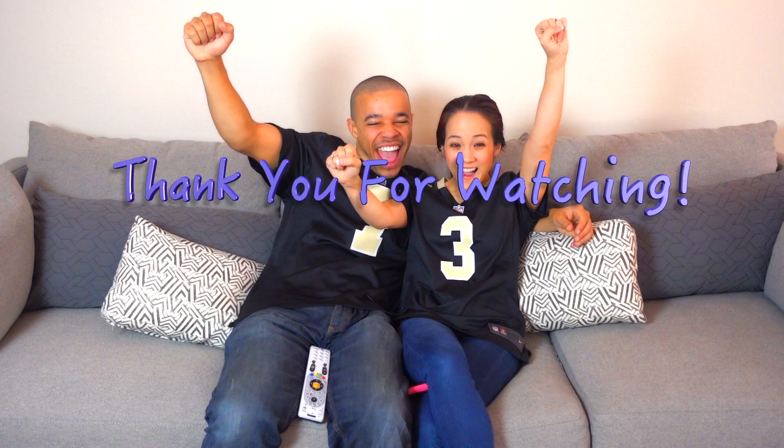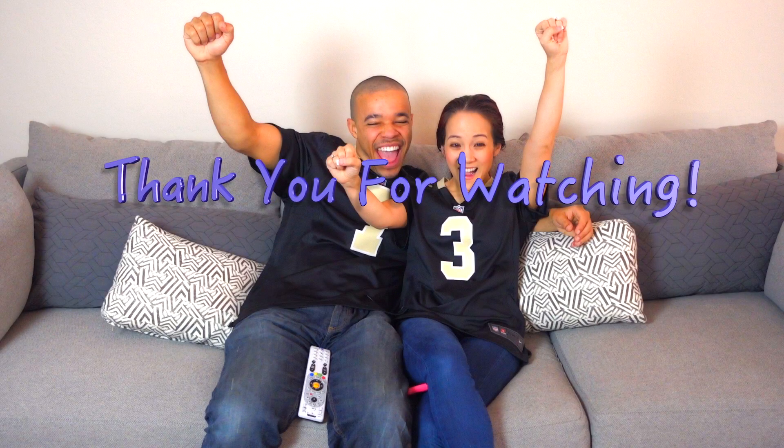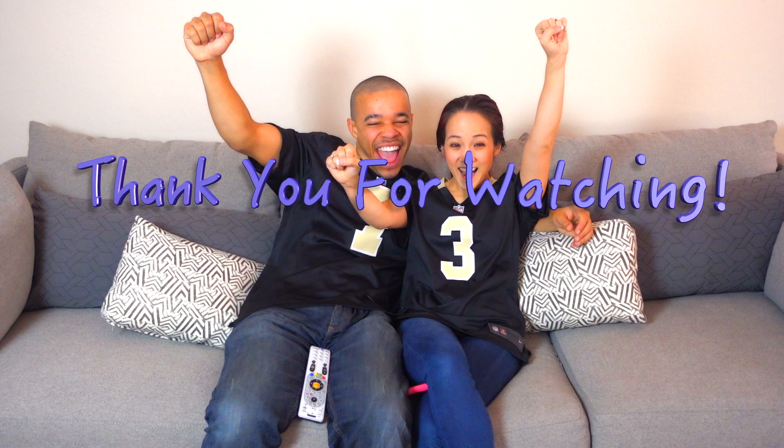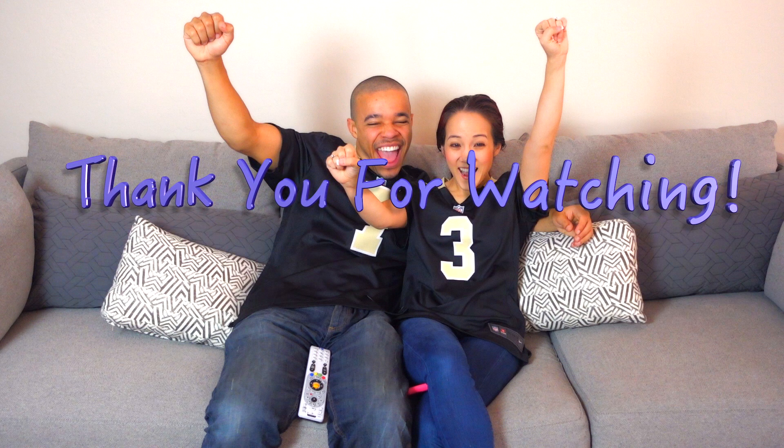We truly hope you guys enjoyed this video. We had so much fun sharing our game day traditions with you guys. Please give this video a thumbs up if you enjoyed, and we will see y'all next time.